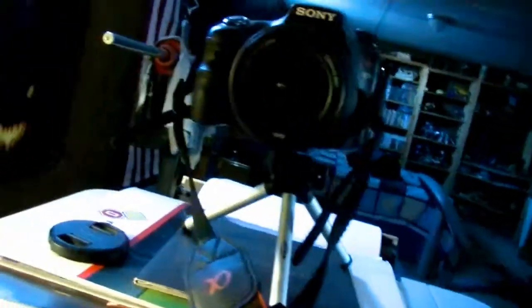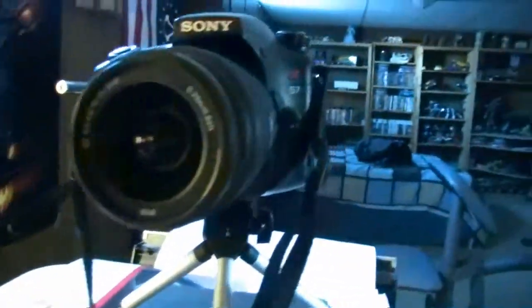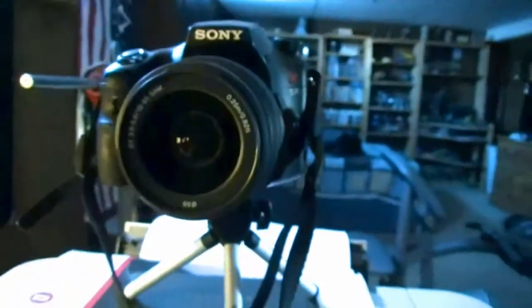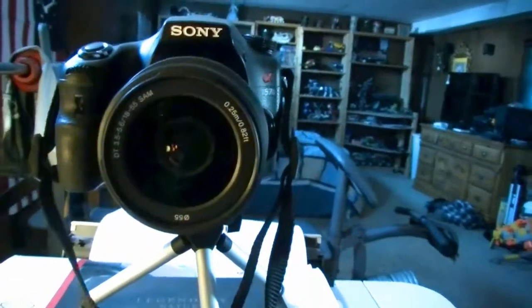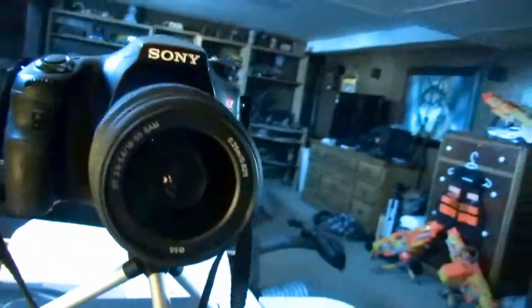So here it is. What you guys are actually looking at is a Sony A57. The A actually stands for Alpha, which is their Alpha Mount series. And it is a fully interchangeable camera.